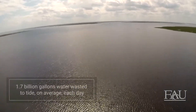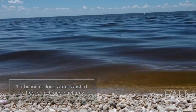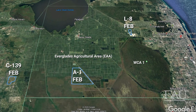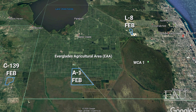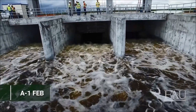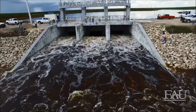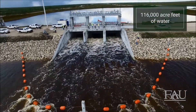Flow Equalization Basins, known as FEBs, are reservoirs located upstream of some STAs that can hold peak stormwater flows, increasing the ability of water managers to provide optimum flow quantities and timing to the STAs. Two FEBs have been in operation since 2015 and 2017. During that time, the need to send water from Lake Okeechobee to the STAs during the dry season has been greatly reduced. When all three FEBs are complete, they will store about 116,000 acre-feet of water.